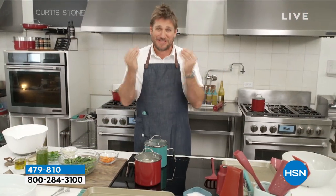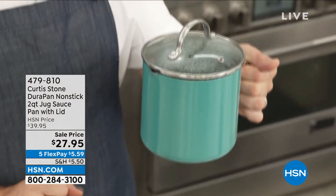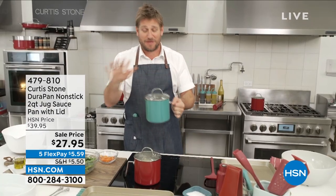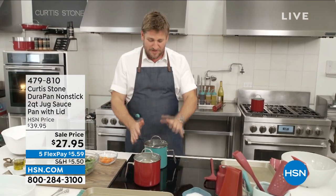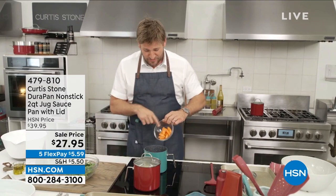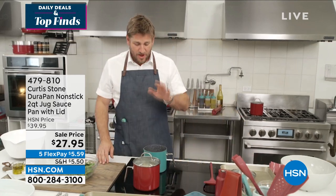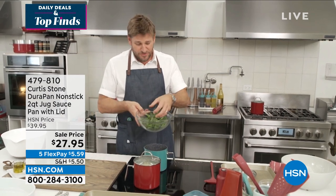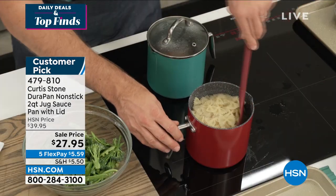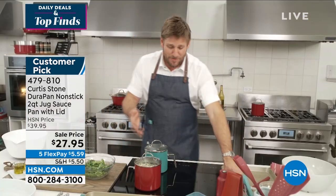Chef Curtis Stone introduces his DuraPan Jug Saucepan — the best nonstick on the market and very special to him. He created it after making a mess pouring warm milk into bottles for his babies in the middle of the night. What if you created a pan that looks like a jug? He uses it to blanch vegetables — carrots first for about a minute, then adding broccoli, peas, and snap peas. It takes up no space on your countertop but you can do so much with it. The pasta is also done cooking.